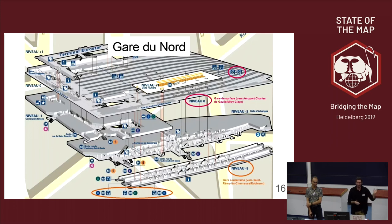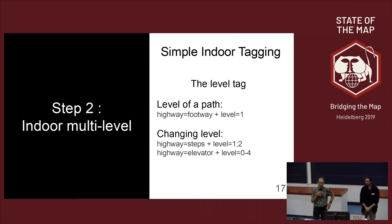It works quite well for a small train station. But how would it work on a big, complex one? It's not going to work — we're missing information about floors, the levels. We don't know at which level our user is, and it's the same for the path inside the station. So we've been adding level information. There is a simple indoor tagging scheme in OpenStreetMap which introduces a level tag enabling you to specify what level anything inside a building is at, as a numerical value. You can assign it to footways, and for stairs or elevators that change level, you assign a multiple value or interval.